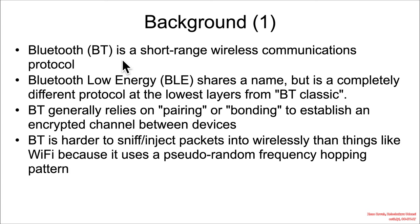It has to do with Bluetooth. Bluetooth is a short-range wireless communication protocol, and Bluetooth Low Energy shares the name but is in reality a completely different protocol down at the lowest layers — it's distinct from Bluetooth Classic.